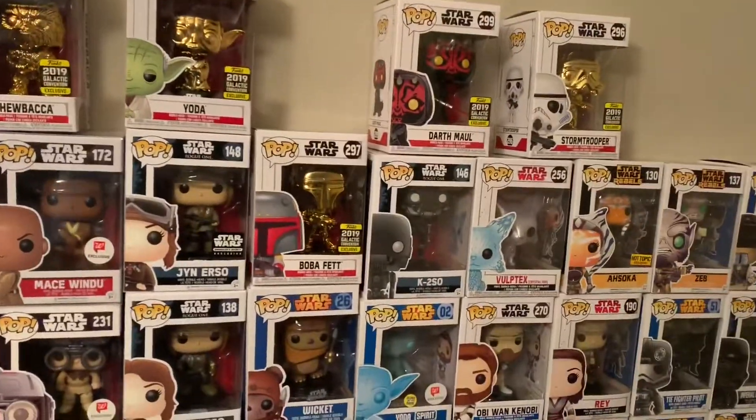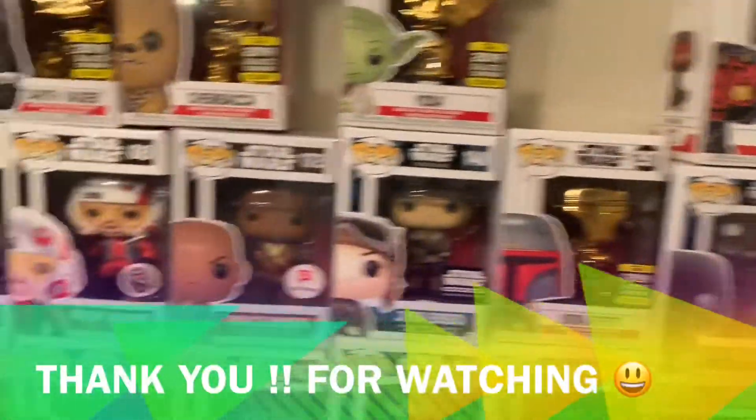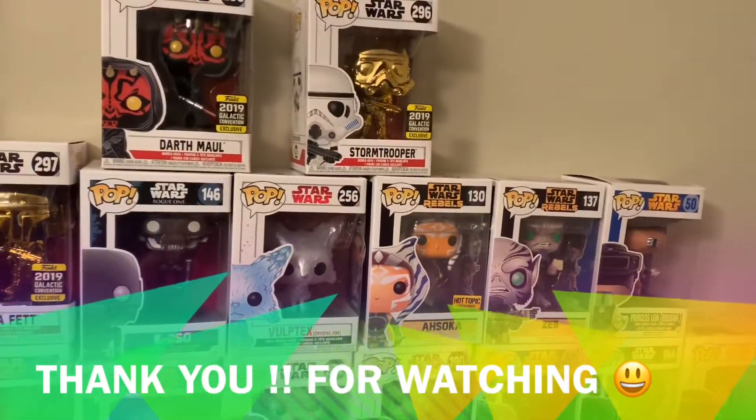Next video I'll be sharing some other rare Funko Pops that I actually got my hands on, and I cannot wait to show you guys what's next. Subscribe!